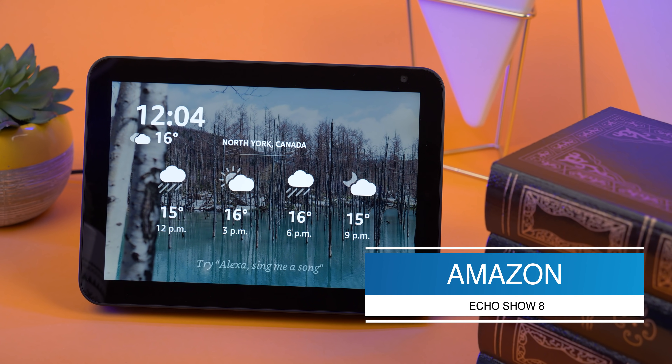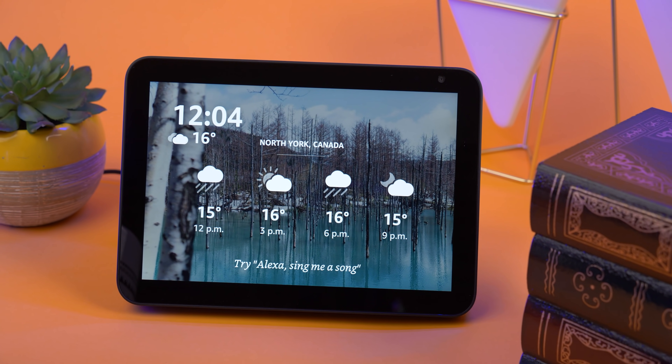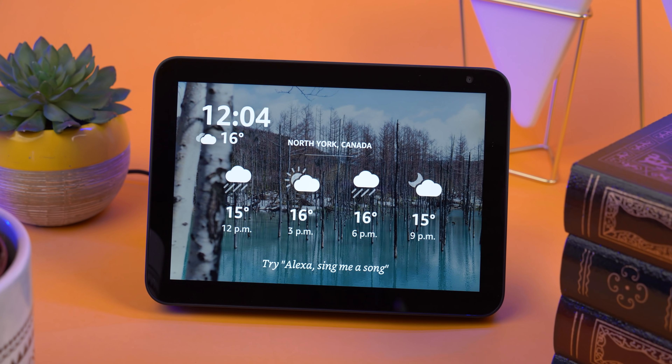Here we have the Echo Show 8, which is essentially the bigger and better upgrade to the Echo Show 5. But is having a bigger screen and better audio enough to warrant the bigger price tag?